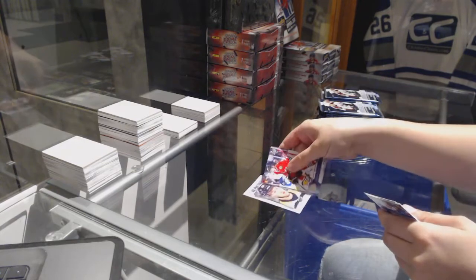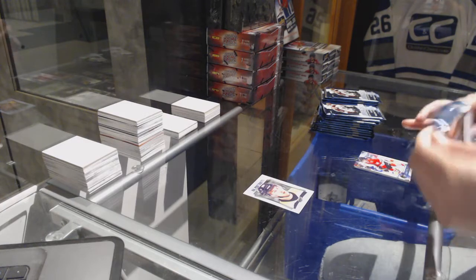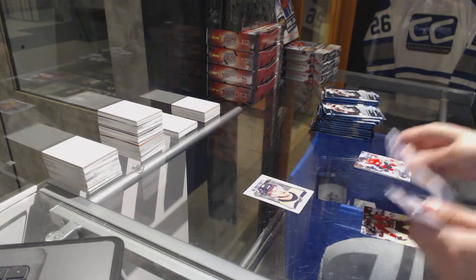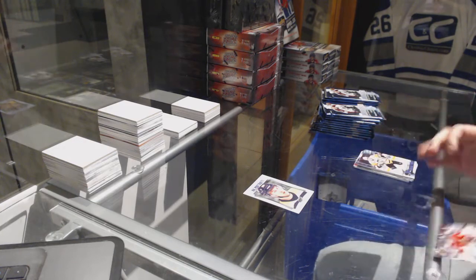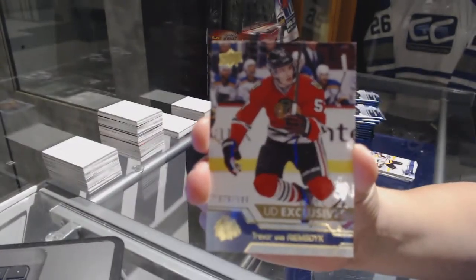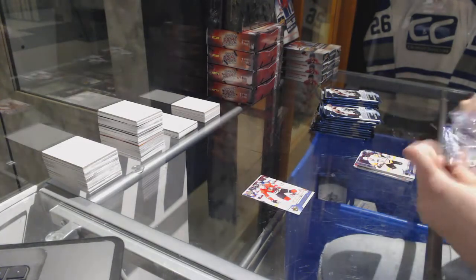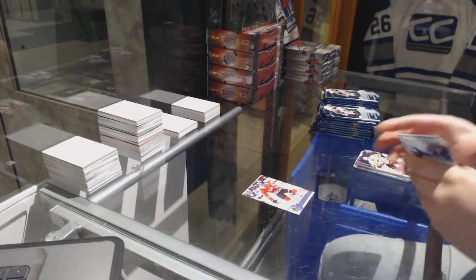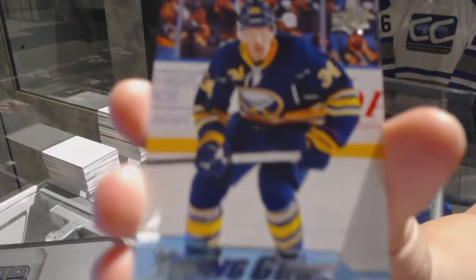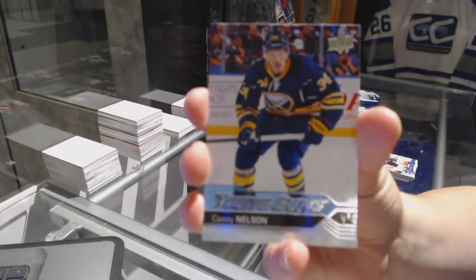Portraits of Brandon Carlo. We've got an exclusives numbered to 100 — Trevor Van Riemsdyk exclusives. We've got a Young Guns of Casey Nelson.